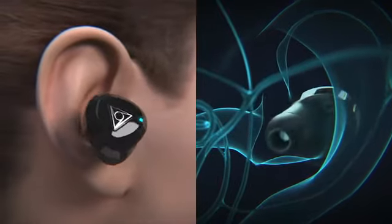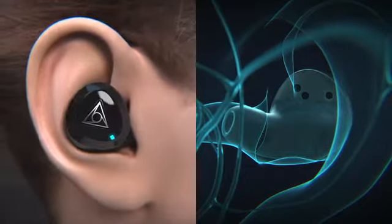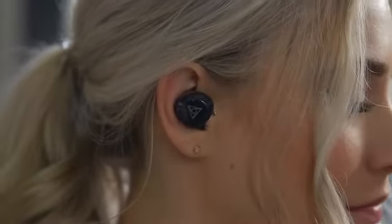Built from soft silicone, vFit2 conforms to your ear's unique shape, allowing for free and comfortable movement.